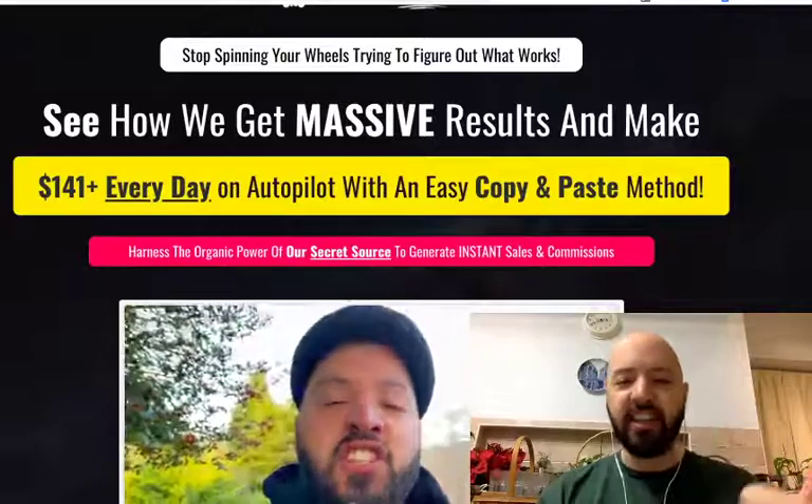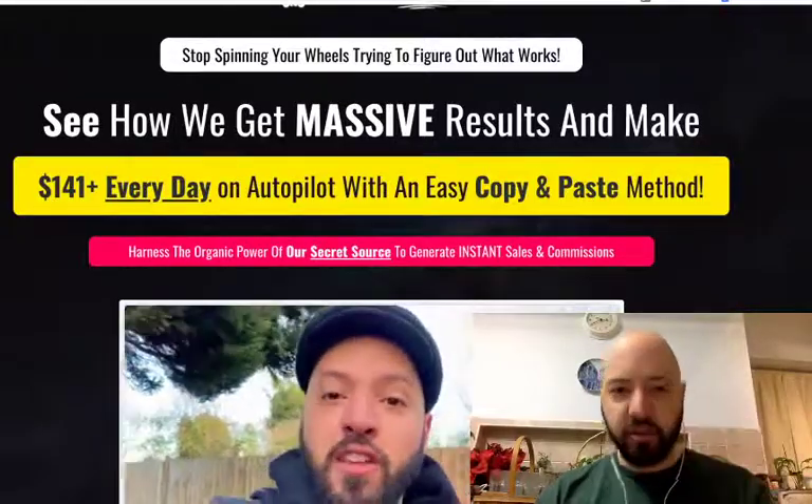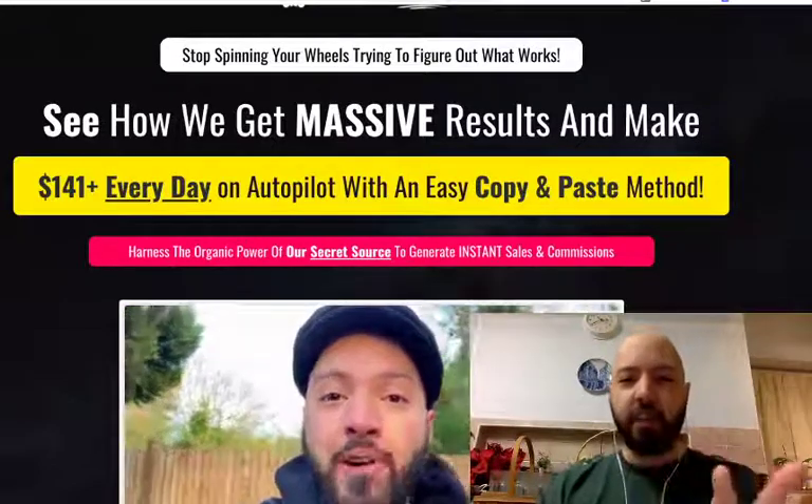This is not about ads, you won't be buying anything, you don't need an email list, you won't need a website or anything like that. This is a Pinterest product and it's completely a copy and paste method.